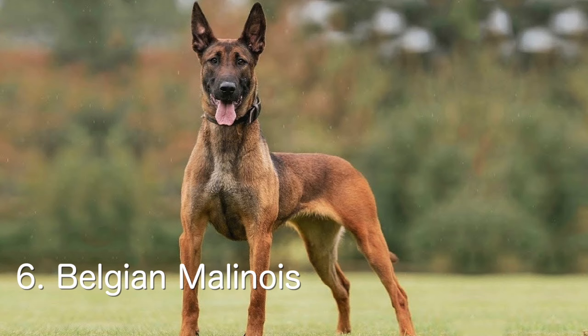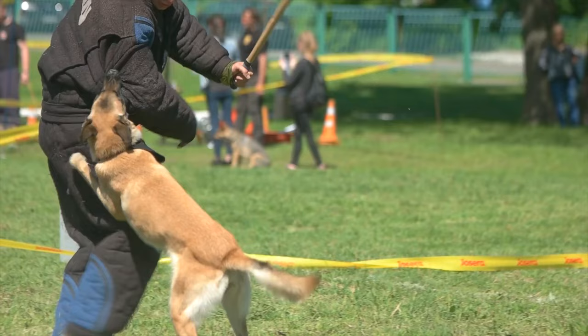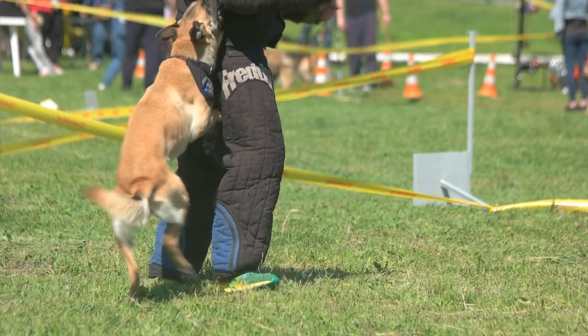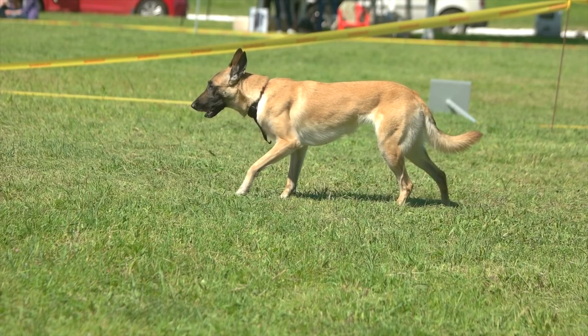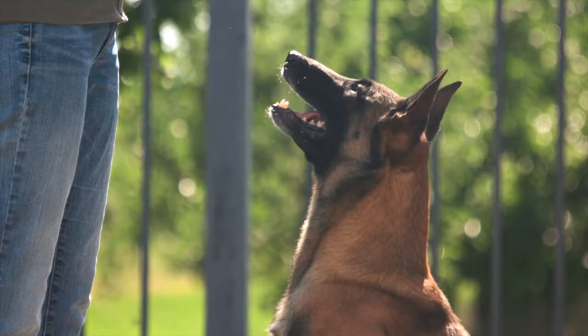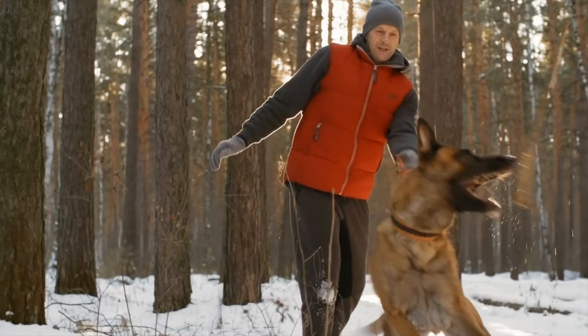Next we have the Belgian Malinois. Belgian Malinois are known for their intelligence, loyalty, and protective nature. They make excellent guard dogs and are often used by law enforcement and military. The Belgian Malinois is a breed that originated in Belgium and is one of the four varieties of Belgian Sheepdogs. They are known for their intelligence, trainability, and high energy level, and are often used as working dogs in roles such as search and rescue, police and military, and personal protection. The Belgian Malinois is a medium-sized breed with an average weight of 40 to 80 pounds and an average height of 24 to 26 inches at the withers.